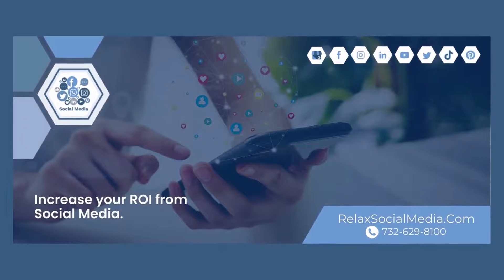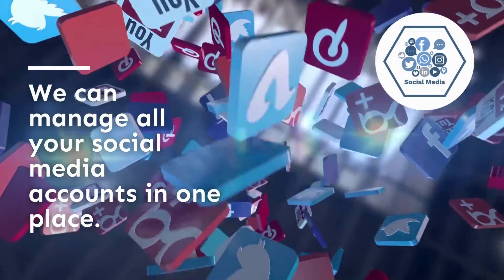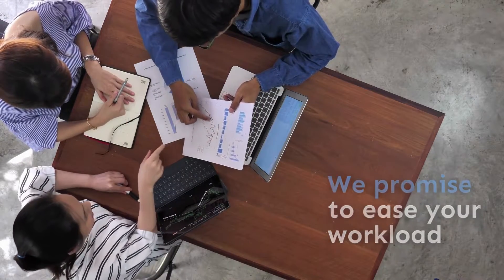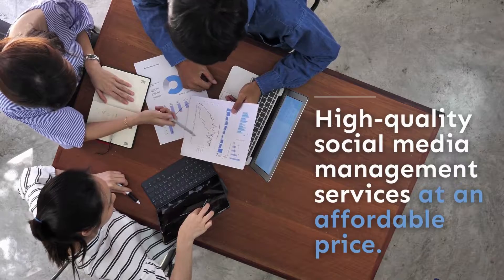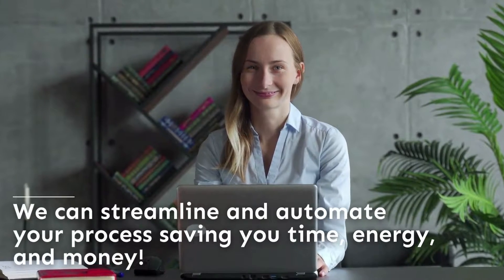Relax Social Media takes the stress off your shoulders and lets you focus on what your business does best. We're small enough to give you personal attention, but big enough to manage all your social media accounts in one place. We ease your workload by providing high-quality social media management services at an affordable price. Our all-in-one proprietary software streamlines and automates your process, saving you time, energy, and money.